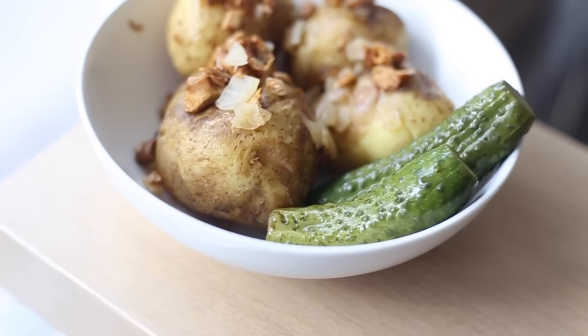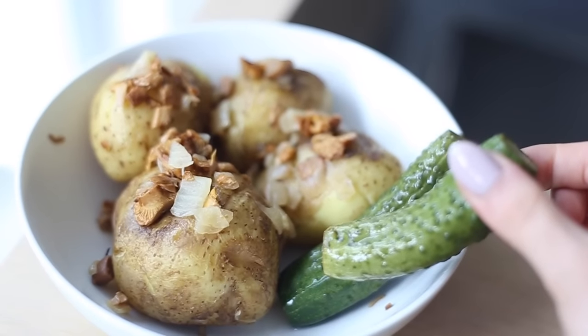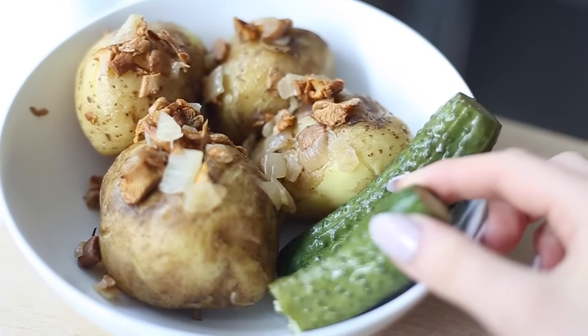For lunch I'll have some very quintessentially Latvian farm food with potatoes and chanterelles cooked with onion and some mild cured cucumbers.